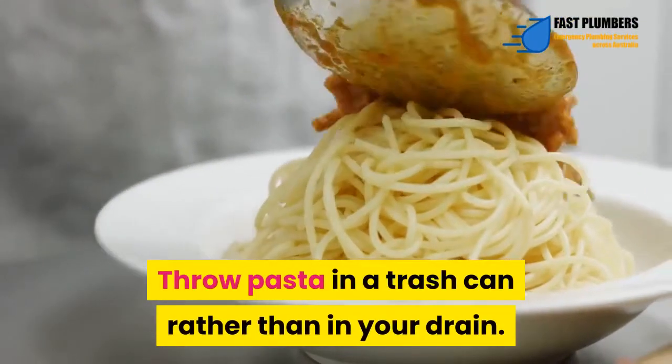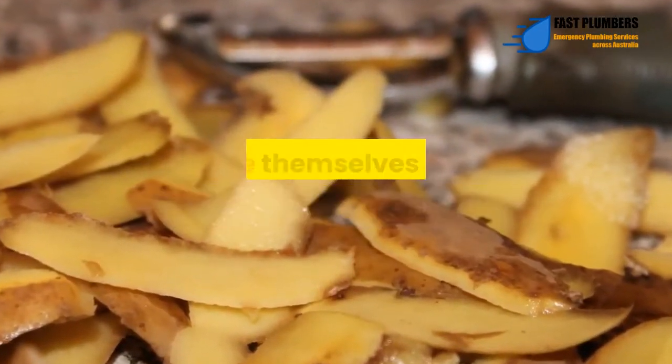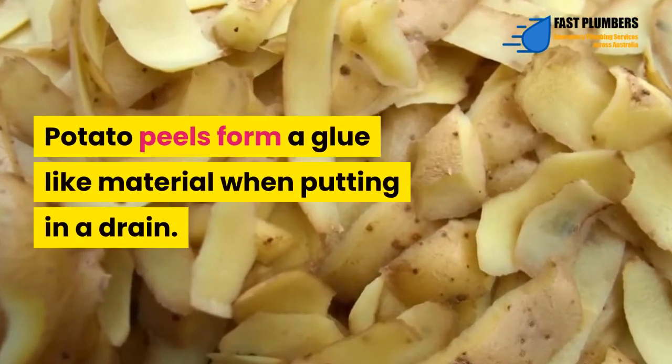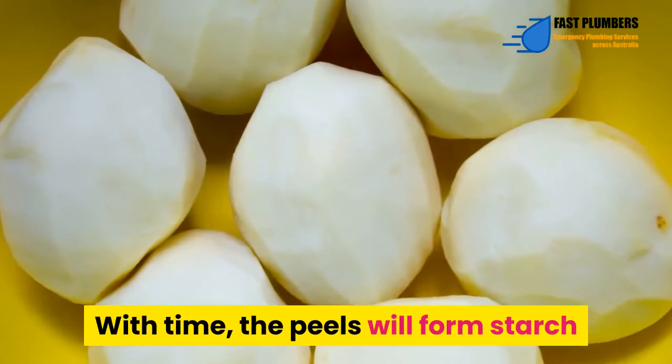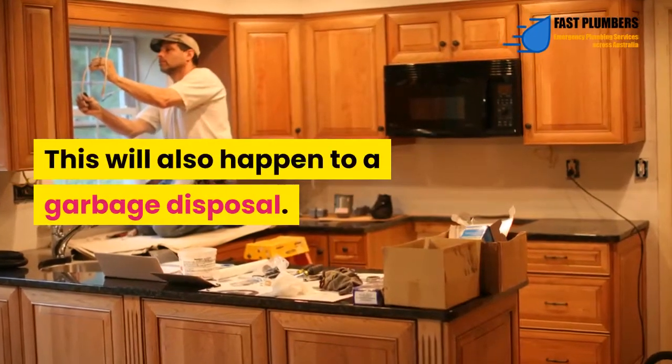Throw pasta in a trash can rather than in your drain. Potato peels – Most items that expand or glue themselves to the drain will damage it. Potato peels form a glue-like material when put in a drain. With time, the peels will form starch that will harden and block the drain. This will also happen to a garbage disposal.